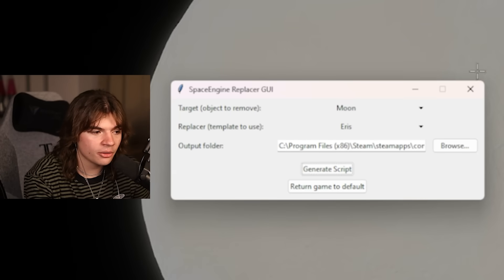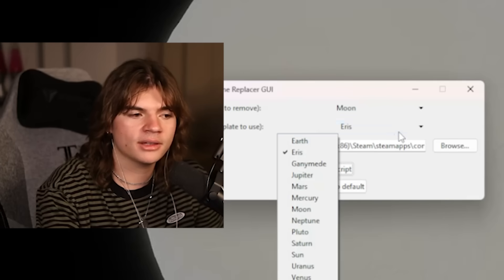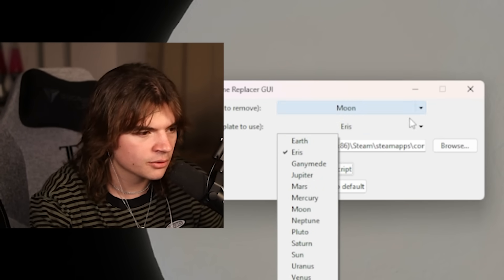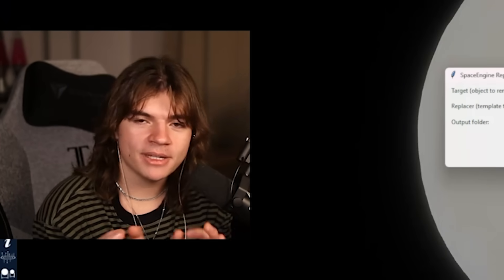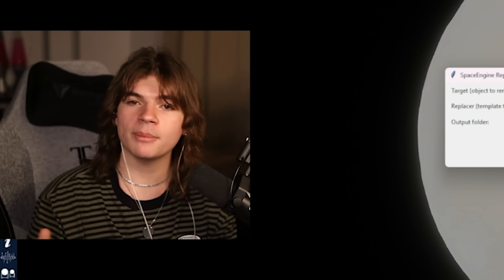I had a lot of fun making this. I actually coded the replacing tool myself — this little thing that lets you replace any object with any other object in Space Engine. I'm going to put the link to the GitHub in the description if you want to download it — it's really easy to use. I'm thinking of doing another video where we replace the Sun with different stars, so let me know in the comments. Thank you all for watching, and I'll see you all very soon!